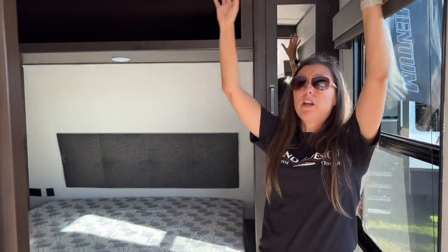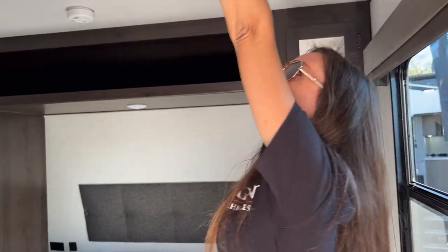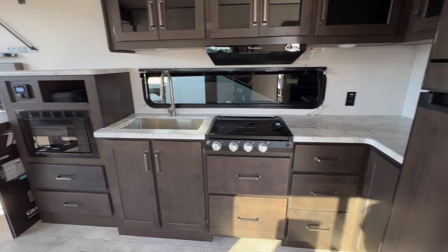Just right off the bat, look at the space. I'm 5'6", and I cannot touch the top with my fingertips because it's much taller than the typical Transcend. It's also much wider — 101 inches wide, which makes this thing the perfect toy hauler.